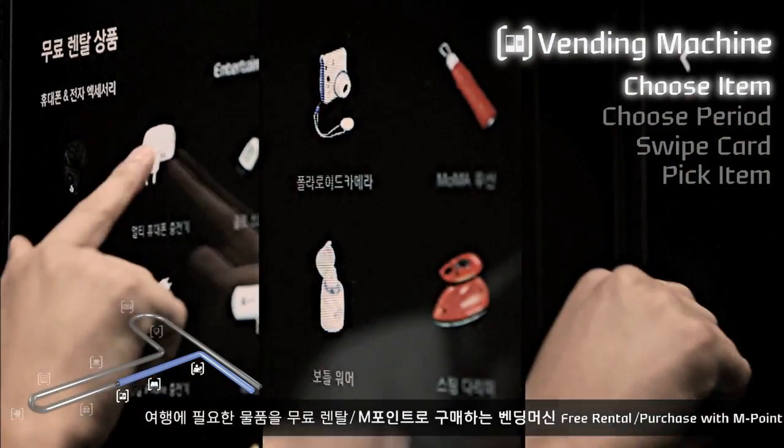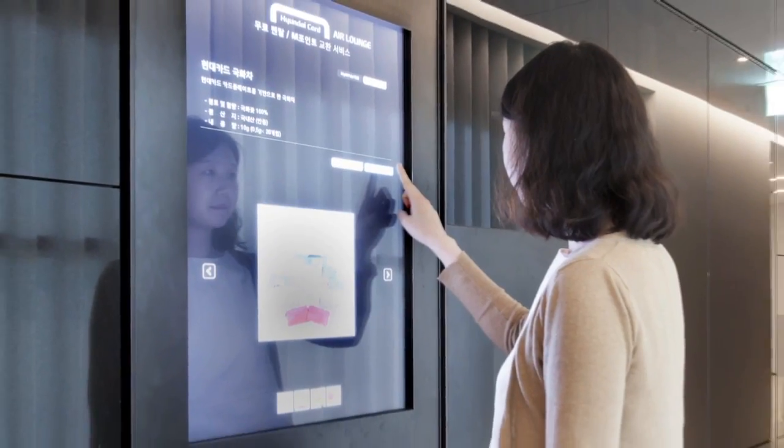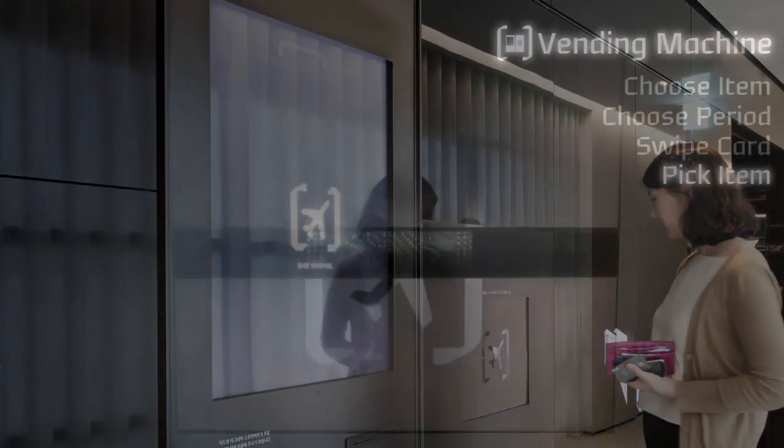What I particularly love about our lounge is the vending machine. People can swipe their cards and rent the thing they forgot to bring for the trip. The best part: you will not be charged as long as you return those items.